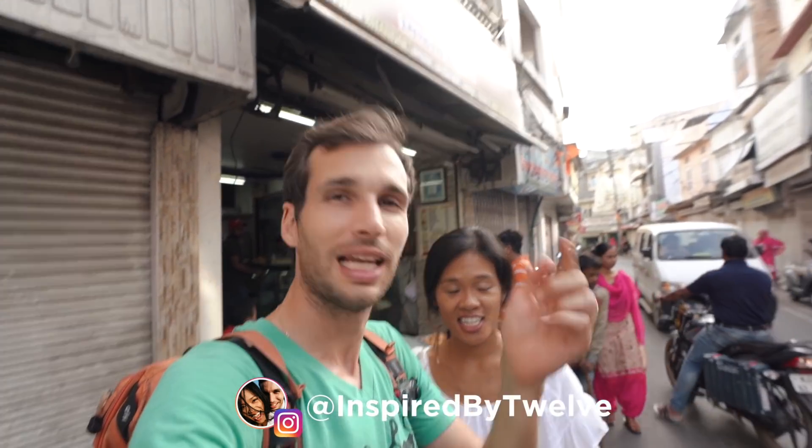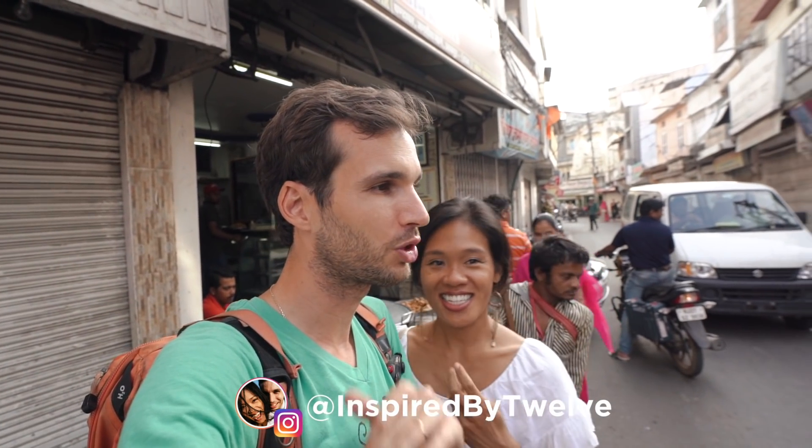We're going to let you go here for today. If you liked this video, leave it a big thumbs up and let us know in the comments: what is your favorite food in India and what should we try next?